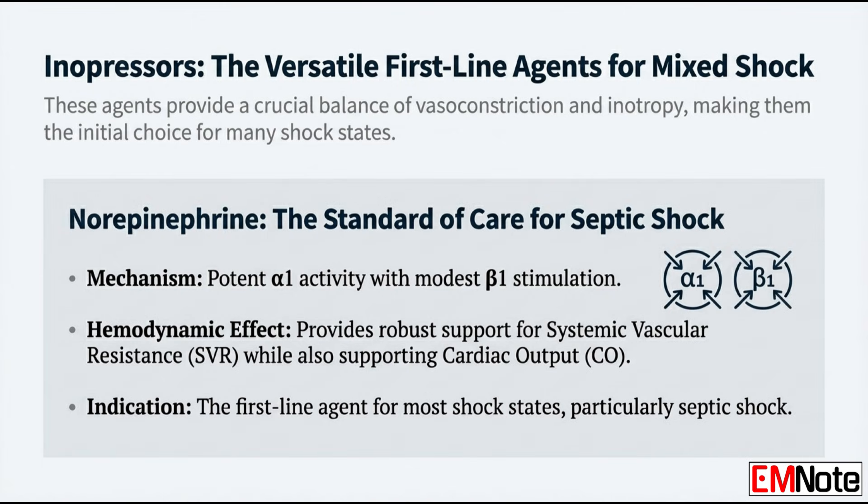We've had agents for the pipes and agents for the pump, but often we need to fix both. That brings us to the third group: the inopressors — the mixed action agents. They give you a balance of both vasoconstriction and inotropy, which makes them the go-to for complex or mixed shock states. Starting with the standard of care for most distributive shock: norepinephrine. It's significantly more alpha-1 than beta-1. It gives you that strong vasoconstriction to raise systemic vascular resistance and mean arterial pressure, but it has just enough beta-1 kick to maintain cardiac output. Norepinephrine also causes fewer serious arrhythmias than dopamine, which is why it beat out older agents.